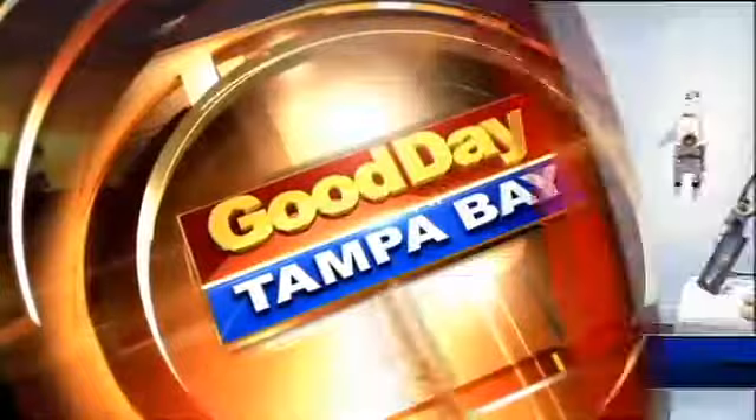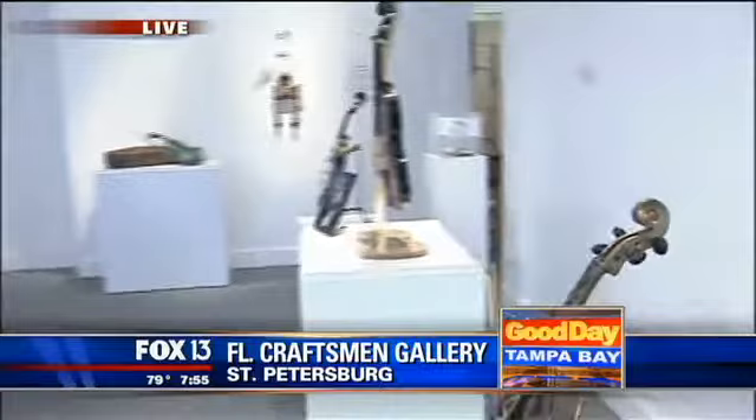Welcome back to Good Day Tampa Bay on Fox 13. We are live in downtown St. Petersburg at the Florida Craftsmen, a nonprofit organization. They have some really cool exhibits happening here this morning and throughout the week. Joining us this morning is Diane Shelley, who is with the Florida Craftsmen.